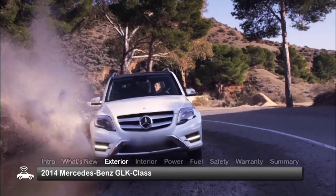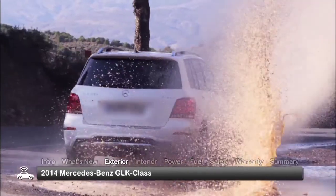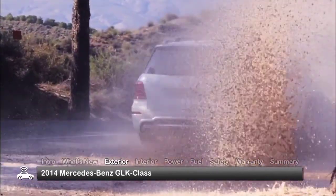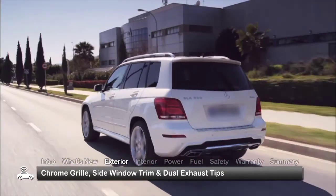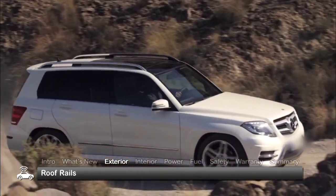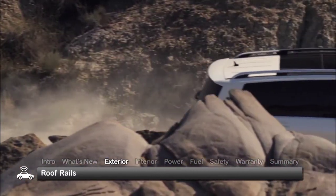With its upright stance and chiseled features, the GLK-Class styling stands out in the crowded compact segment. Standard chrome accents highlight the grille, side window trim, and dual exhaust tips, while standard roof rails provide convenient cargo options for active lifestyles.